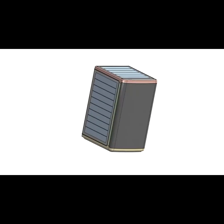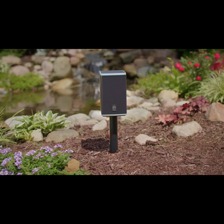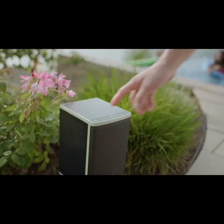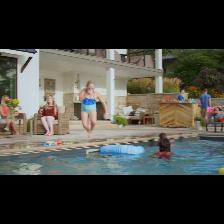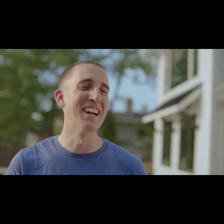We came up with a way you could enjoy both of those things at once. Introducing Lodge — the first truly wireless speaker that was made to live outside. Playing music outdoors should be simple. To us, that meant making a product that is easy to set up, easy to use, and super low maintenance.